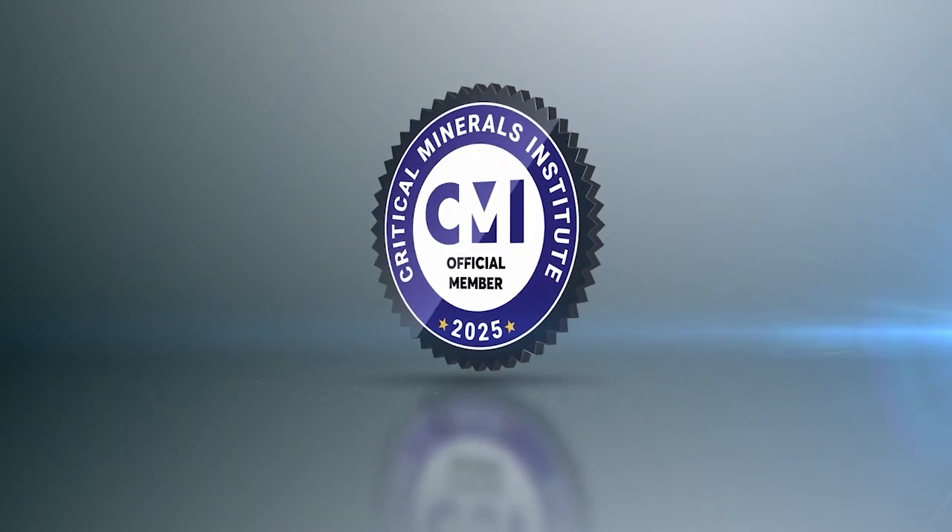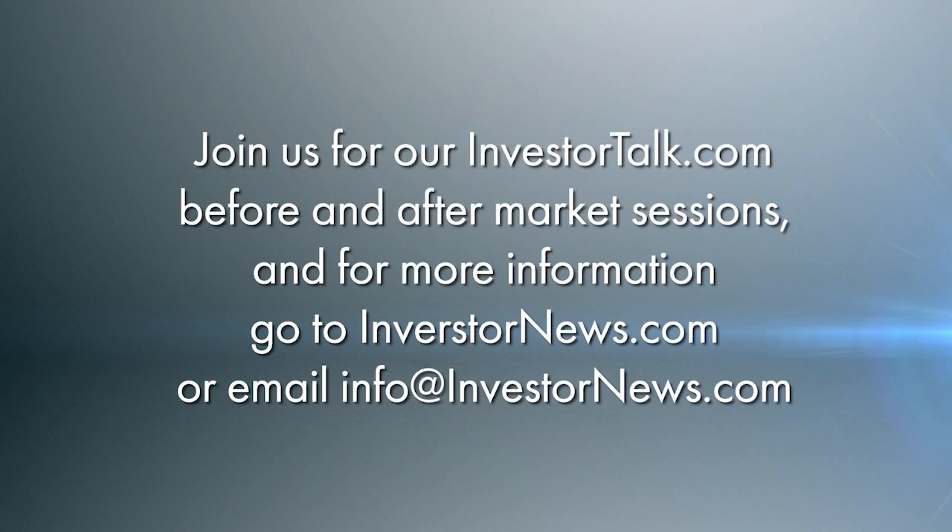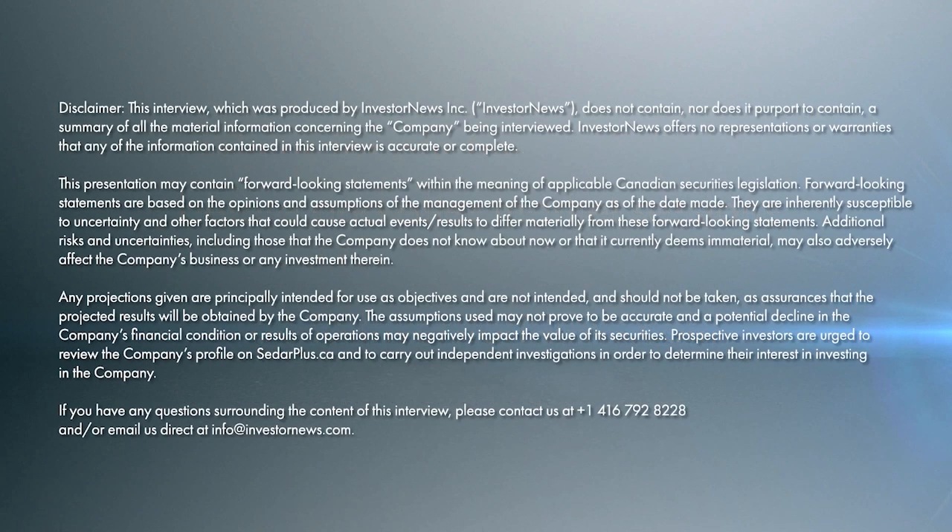Pat, thank you. Let me draw a temporary conclusion to our chat by saying I look forward in three to four weeks to hearing you tell us at the Critical Minerals Institute conference in Toronto how you'd solve all of our problems. Well, we are the prom date, so stay tuned. Thank you very much for talking to us. We really look forward to hearing more about this. Thanks, Jack.